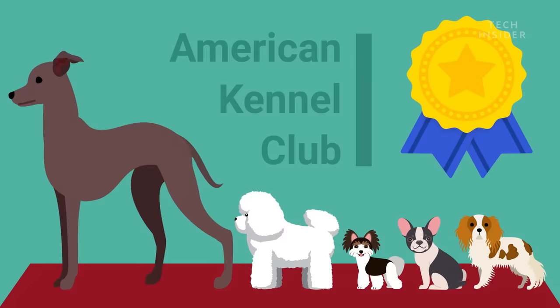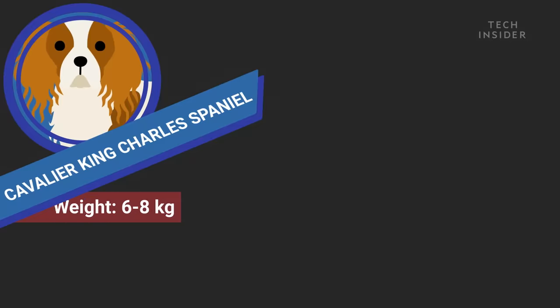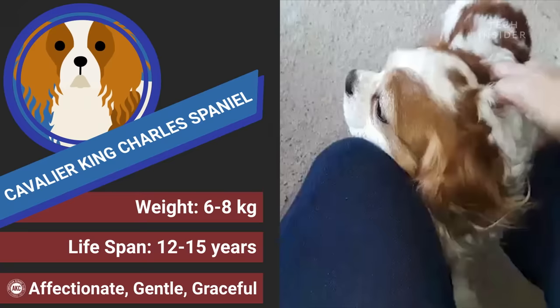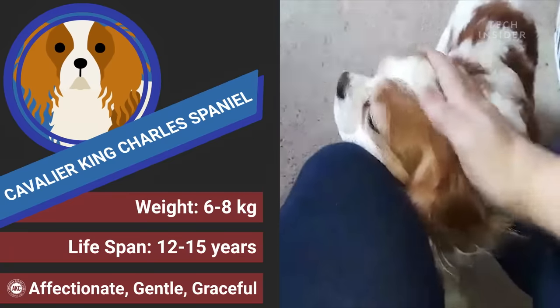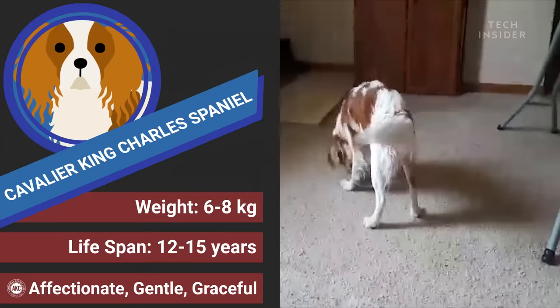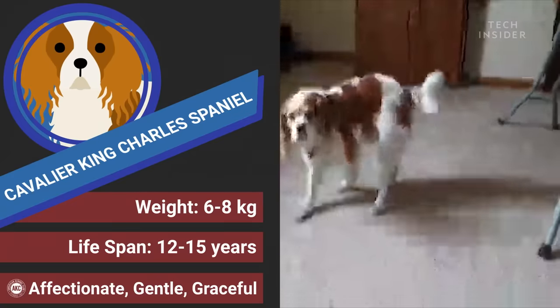Last but not least is the Cavalier King Charles Spaniel. That flashy title isn't a coincidence — these guys were the breed of choice for 17th century British nobility. They're known for their smarts, are easy to train, and readily adapt to new people and environments.